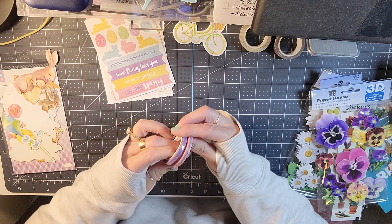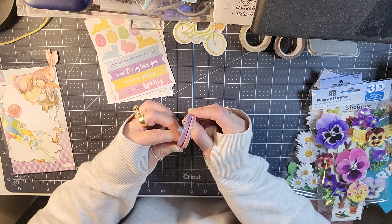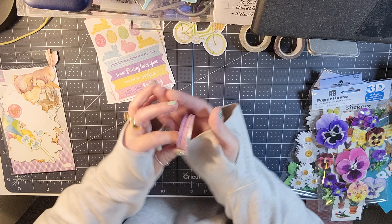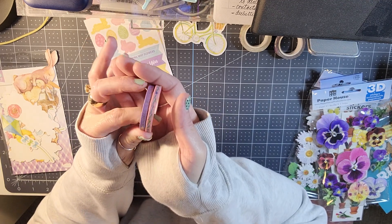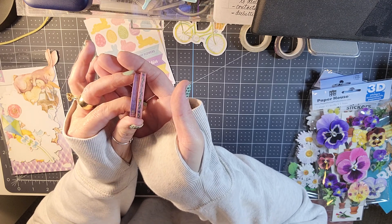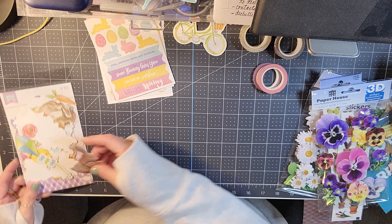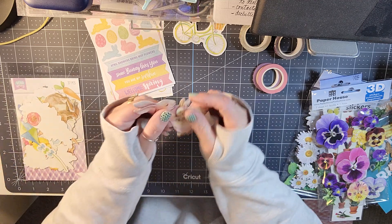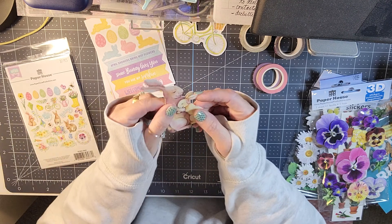You get two more washi tapes — the skinny washi one is a kind of lilac gold floral, and the other one is a flowered design.